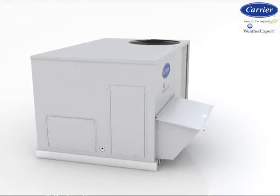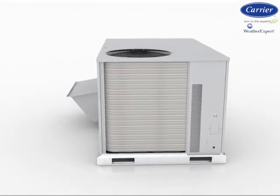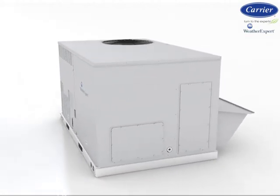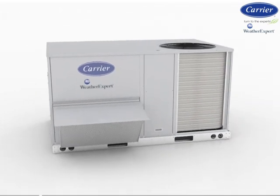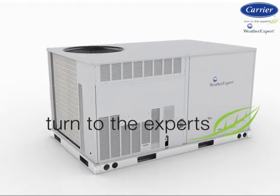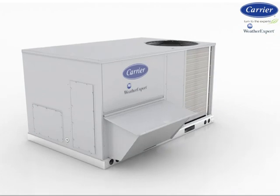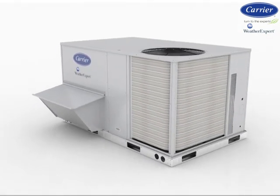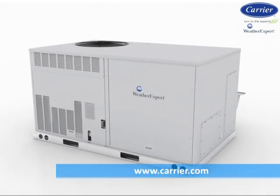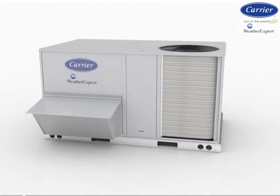Remember, Carrier has local experts at your disposal, experienced in local issues from service, parts, training, utility programs, or laying out the best comfort system for you. Turn to the experts with Carrier. Check out more details on this new exciting product along with finance programs and extended warranty protection programs at commercialcarrier.com, or contact your experienced Carrier distributor.